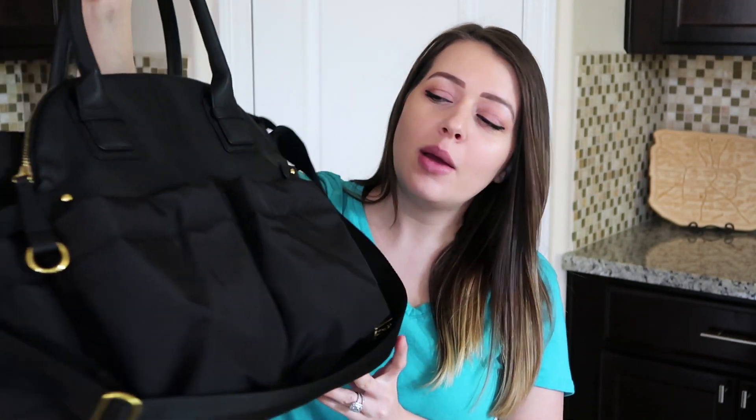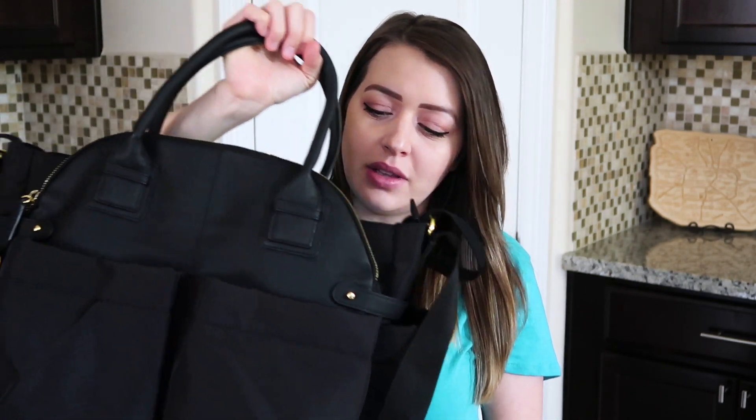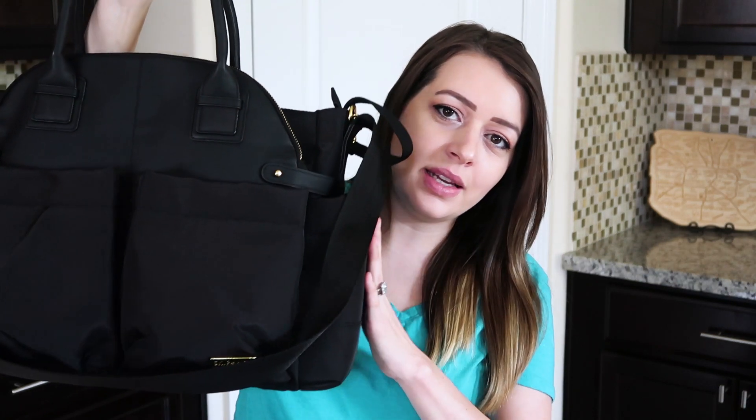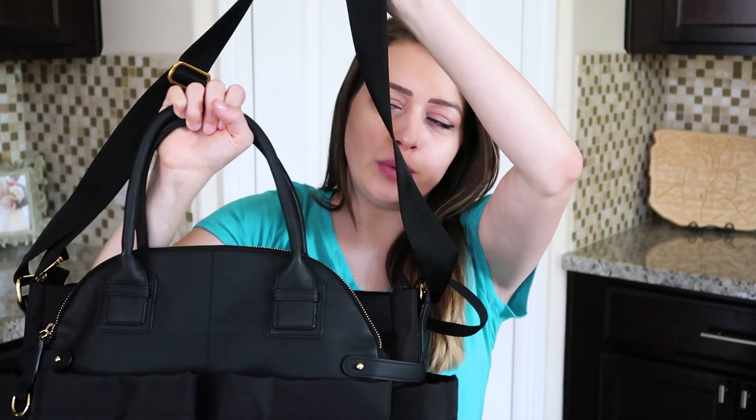So this is our baby's diaper bag. This is the Skip Hop — I believe it's the Chelsea Chic Downtown Chic or something like that. I think this bag is so gorgeous and I absolutely love it. It has nice insulated pockets on the sides, lots of pockets everywhere, and this really awesome satchel strap that I really wanted.